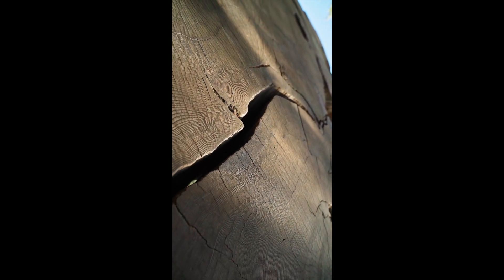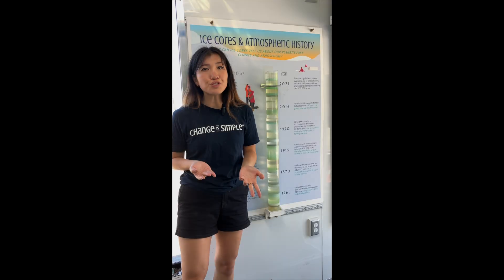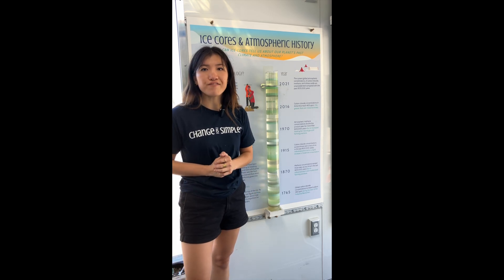Think of an ice core like the rings of a tree. Tree rings hold information about the tree's age, growth, and environmental factors over time. These rings can tell scientists a bit about what the environment was like at that point in the tree's life, such as the occurrence of a drought or an infestation.